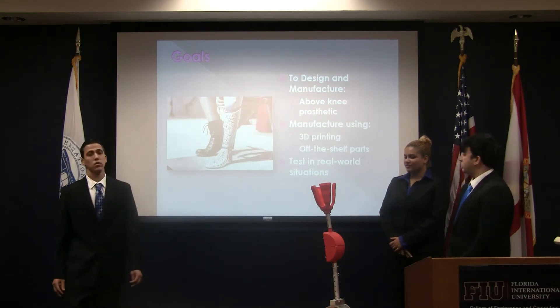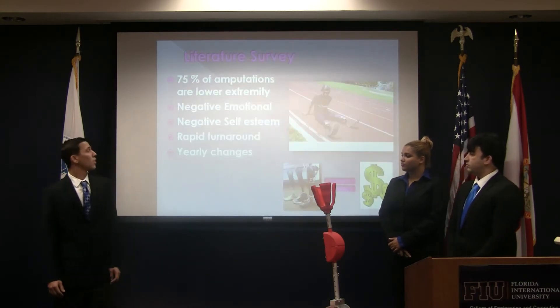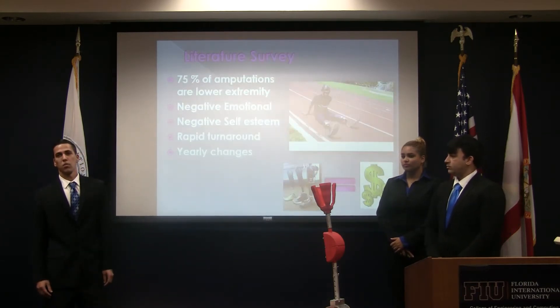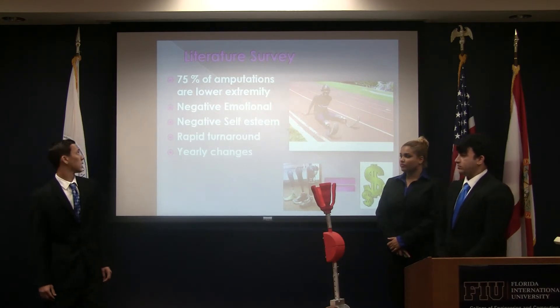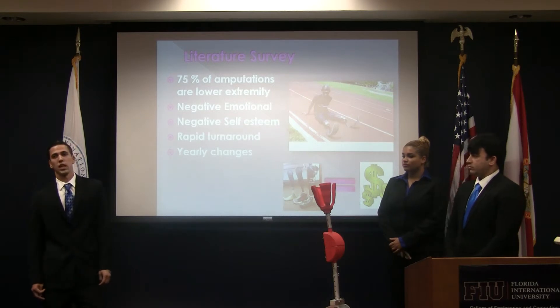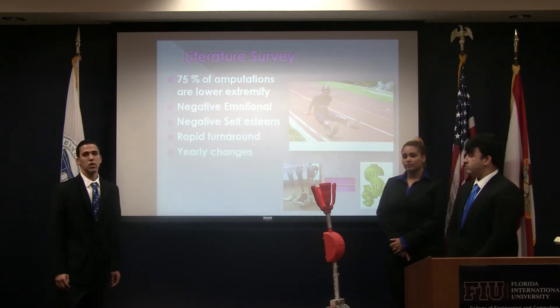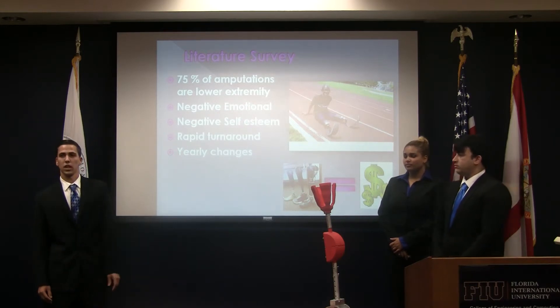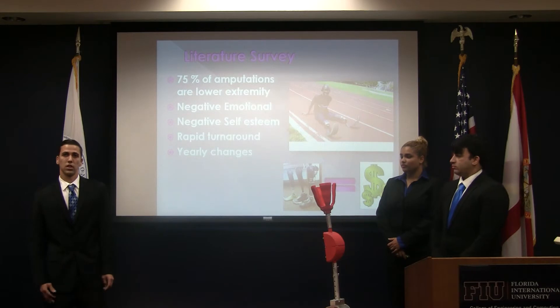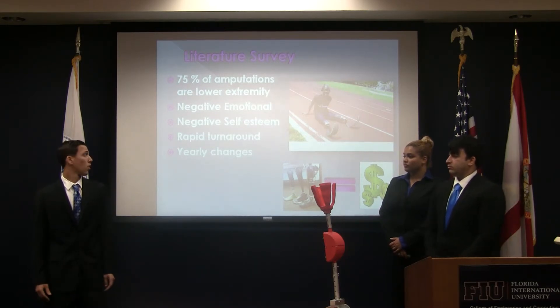Future goals include testing in real-world situations. Our research indicated that 75% of prosthetics are lower-extremity prosthetics. With the negative emotional and self-esteem issues that are related with this, it's very difficult for the child. Every time a child gets a new prosthetic, it takes 3 to 6 months just to adjust to it, and then 6 months later it gets switched out and the whole process begins again.